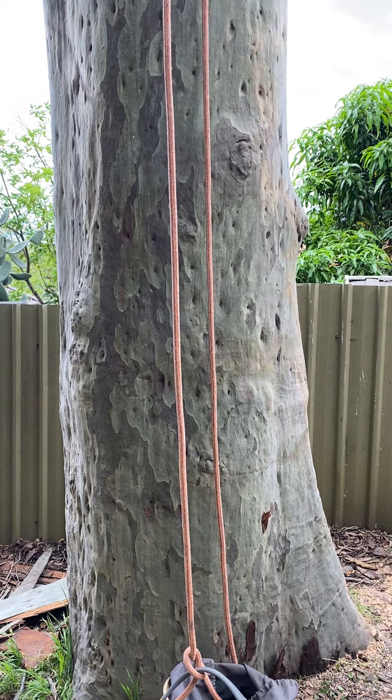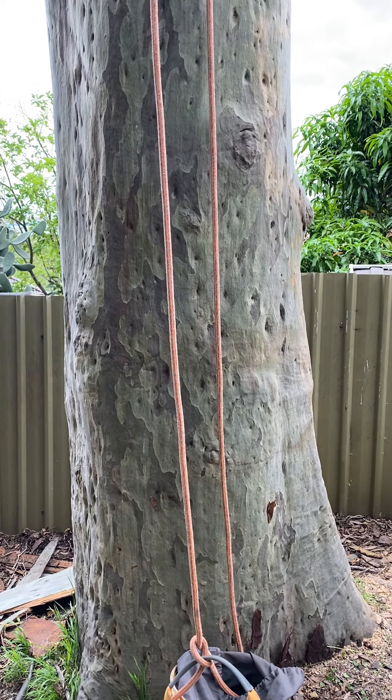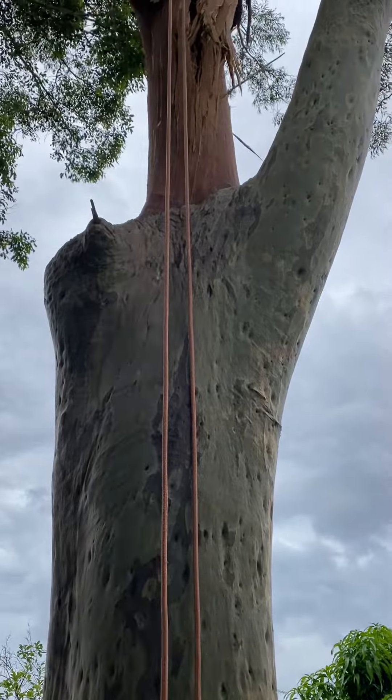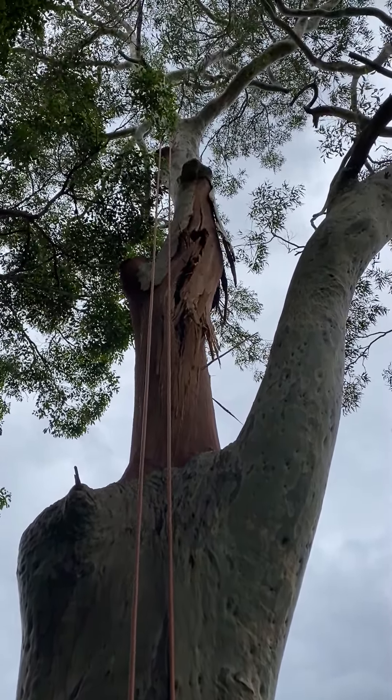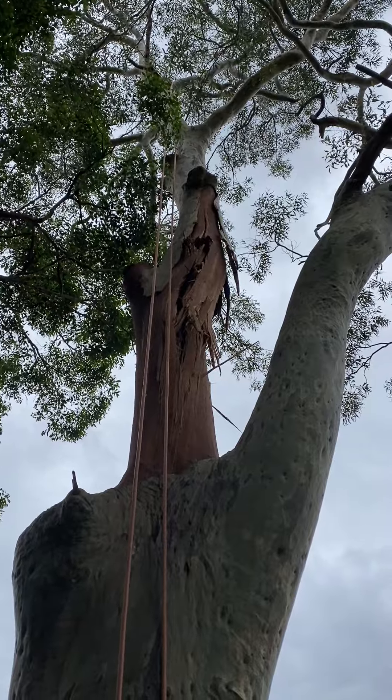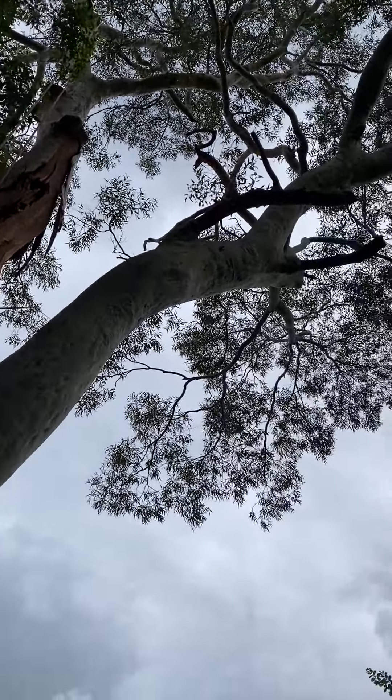We've got sheds, granny flats, more sheds, and what looks like a fig tree enclosure. If you have a look up there, you can see the majority of the canopy from the tree is overhanging this beast, so we've got to prune this beast as well and get rid of the dead wood in it.